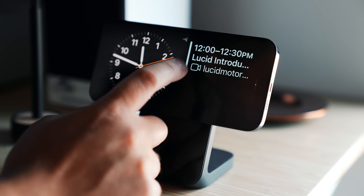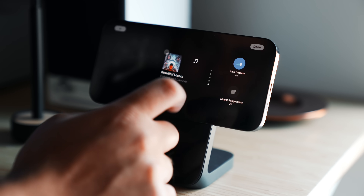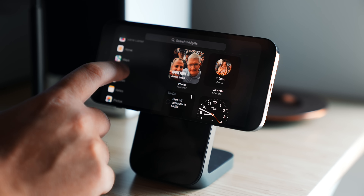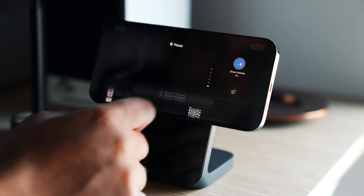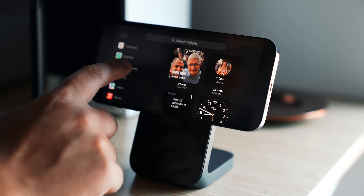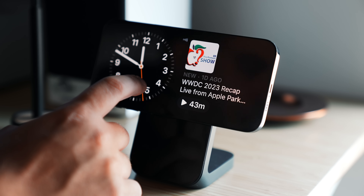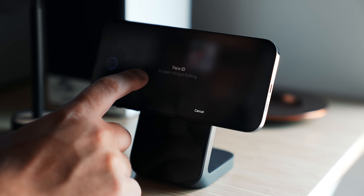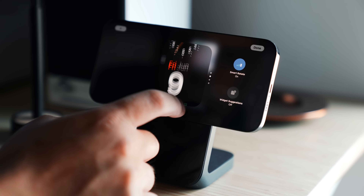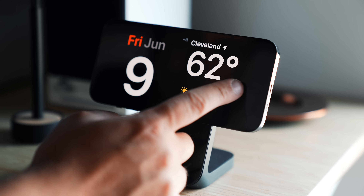StandBy gives you a bunch of different widgets and information at a glance, and you can customize all of it. You can add widgets for the left and right sides — the left defaults to different clock styles, and the right has various widgets like calendar, reminders, and music. This is all limited to Apple's apps right now, but once developers get into iOS 17 and start building for these new features, that's going to change. It's a really cool, underrated feature in my opinion.